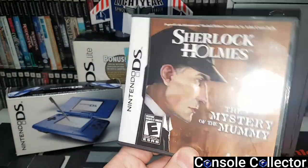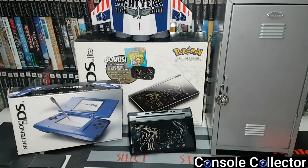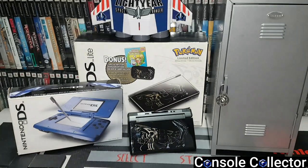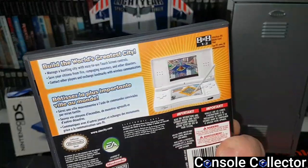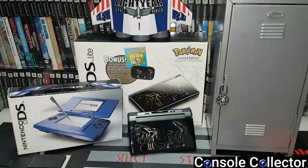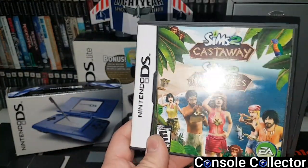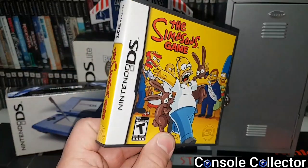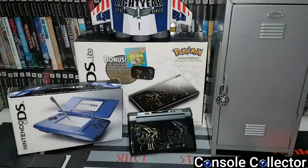Sherlock Holmes: The Mystery of the Mummy — I think I got it in a lot one time, another visual novel style game. SimCity Creator — I loved SimCity games back in the day so I picked that one up. SimCity DS definitely reminds me of the old PC days of playing SimCity 2000. Sims 2 Castaway — I don't know why I kept this, I don't like the Sims games, maybe I should get rid of that one. The Simpsons game — not as good as the console games but still definitely playable, a good Simpsons fix on the go.